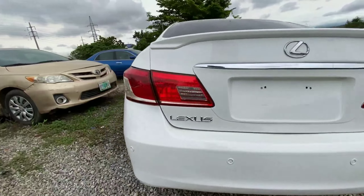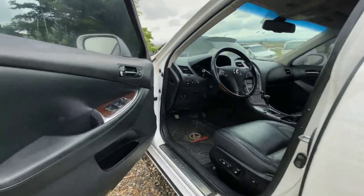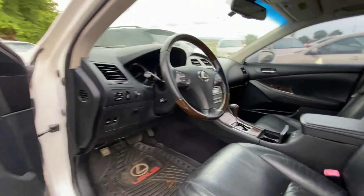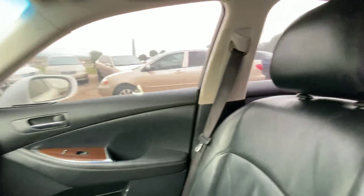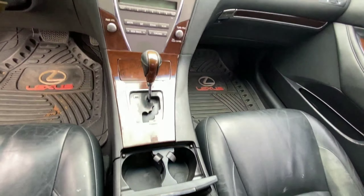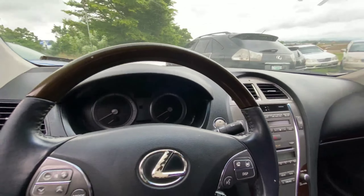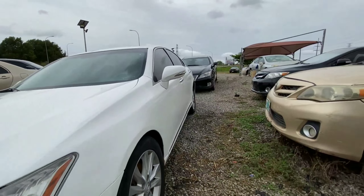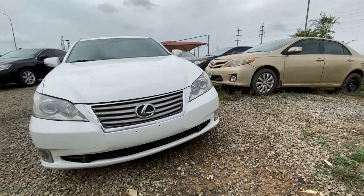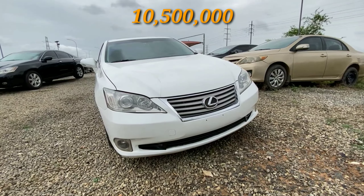This Lexus ES350 comes with a proximity key and push-to-start button, leather seats, and room for three at the back. It has a sunroof but also doesn't come with a reverse camera. It has heated and cooled seats, Bluetooth, voice command, and many other luxury features. This 2012 Lexus ES350 retails for 10.5 million.